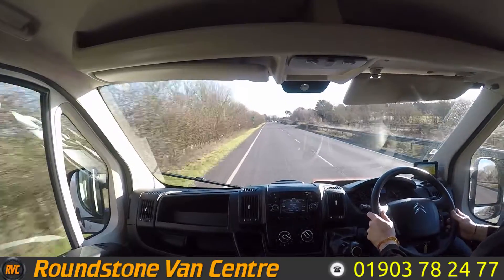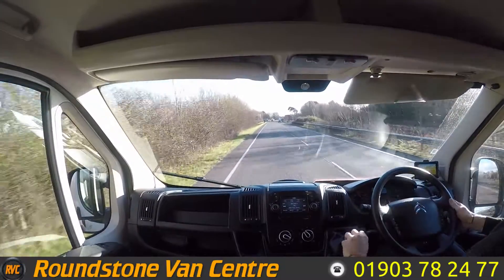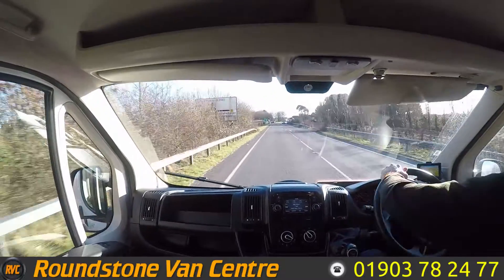Now as we approach the roundabout, I'm going to do a quick brake test. Brakes are lovely and responsive and don't pull at all when I brake. And as you can see, the steering is really great and responsive as well.